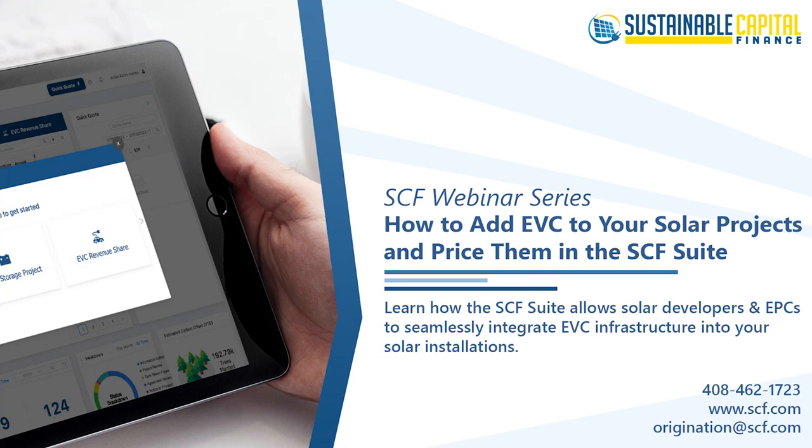Hello, everybody, and thanks for being here today for another rendition of our webinar series. Today's topic is focused on how to add solar plus EVC projects in the suite for California opportunities, as well as discussing the current state of the market and SCF solutions to help serve it. Whether you've interacted with us in the past or this is your first time connecting with SCF, we're grateful you're here. We look forward to answering your questions and connecting with your team in the coming weeks.